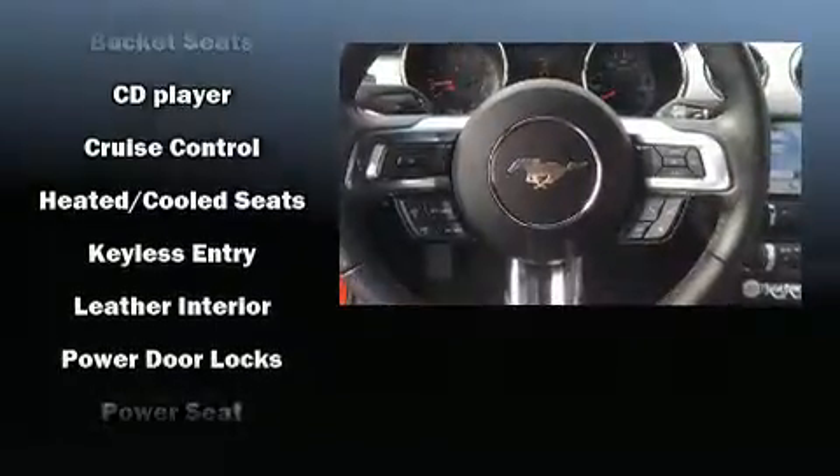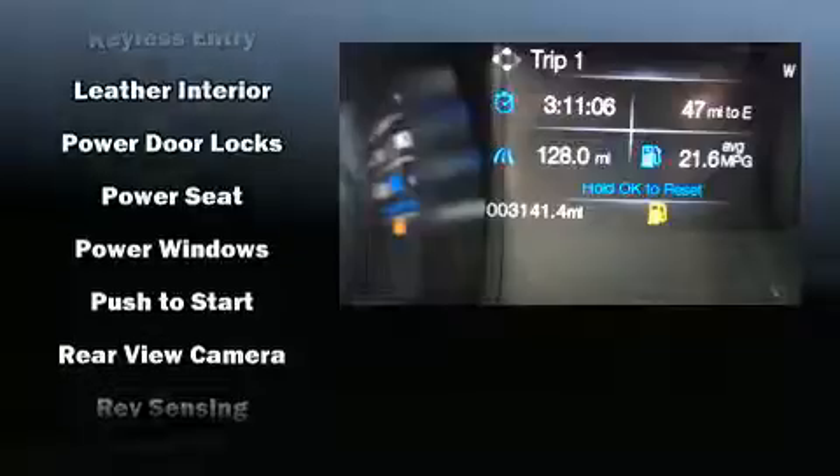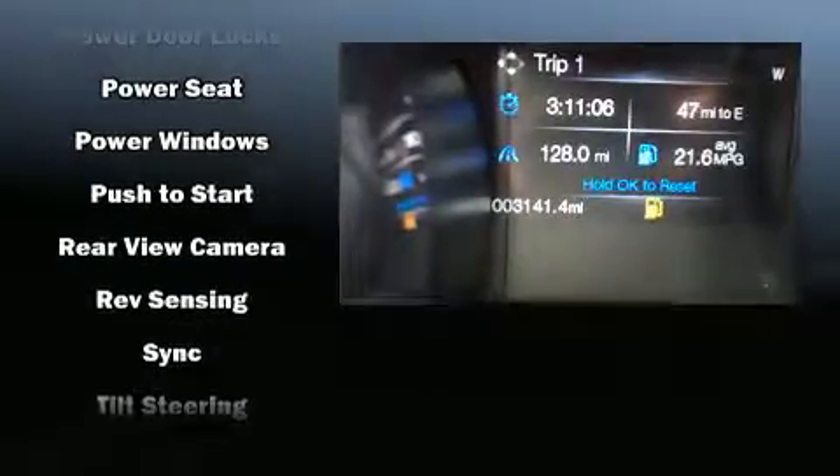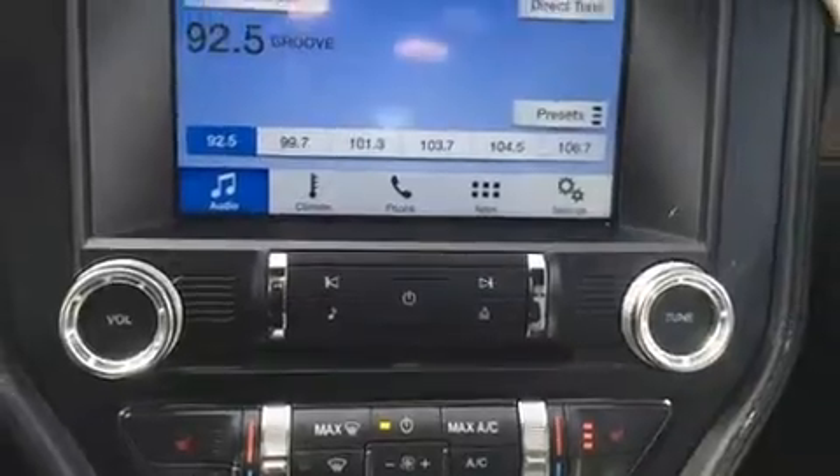Additional safety equipment includes an emergency communication system and four-wheel disc brakes with ABS. Electronic stability control stands out as a technologically savvy innovation, keeping you better connected to the road.